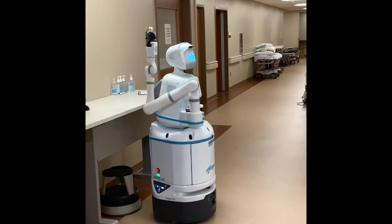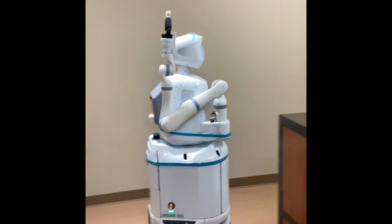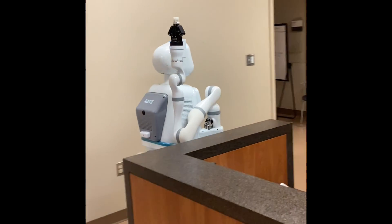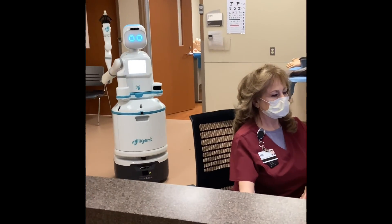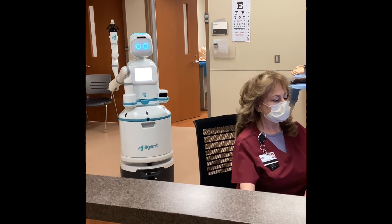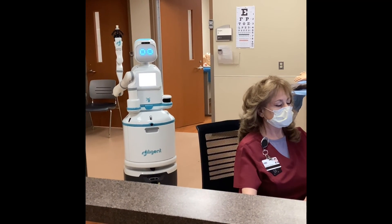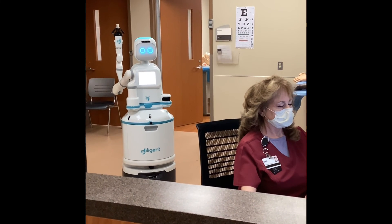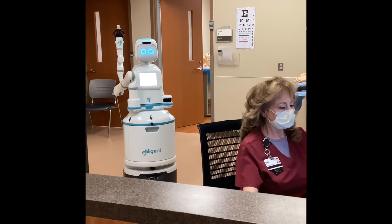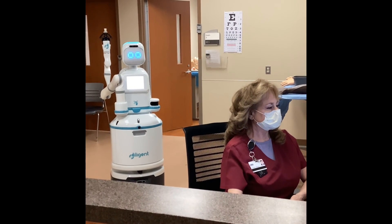After a delivery has been placed and Maxi has been loaded, here is the receiving process. Maxi will arrive and may indicate it has a delivery — its headband will turn purple. Whoever is available on the floor can scan their badge on Maxi's belly button area, the drawers will automatically open, and they will be able to receive the item.